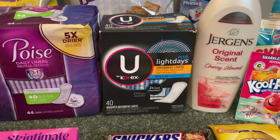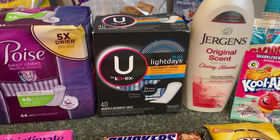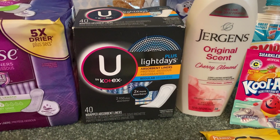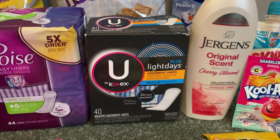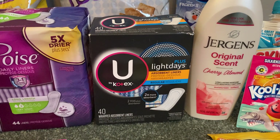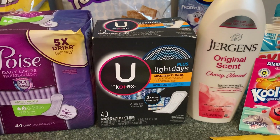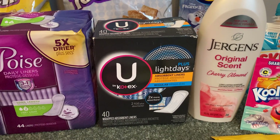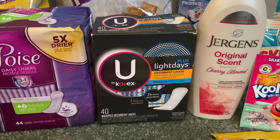Same with the U by Kotex — there are exclusions on the rebates and coupons so just pay attention and read carefully. This is the 40 count box, Light Days Plus Absorbent Liners, only $2.97 at my store. I used a $1 printable from Coupons.com — if you don't have that, the Coupons app also has this coupon. Fetch Rewards gave me 2,000 points equivalent to $2 and Ibotta gave me $0.50 back making my final cost completely free plus a $0.53 money maker.